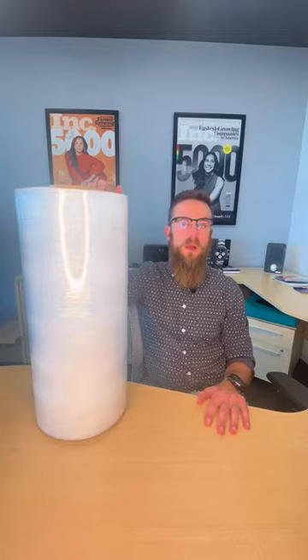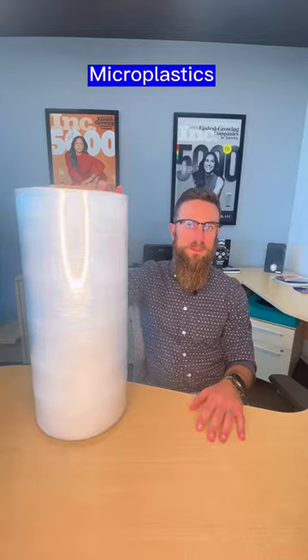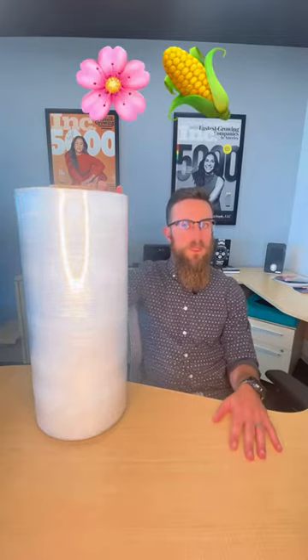Oxodegradable films break down into microplastics. They don't ever really go away — they just turn into microplastics that get into the water supply, into the soil, and everything like that.